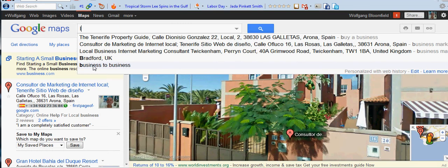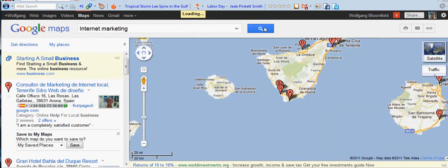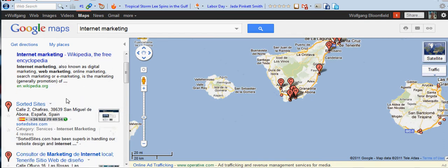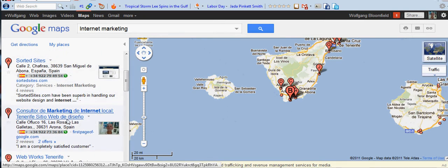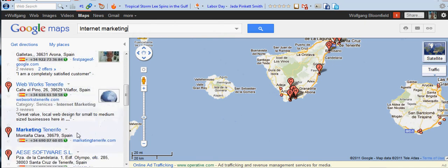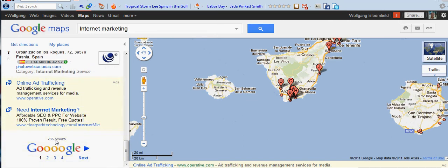I'm going to put in 'Internet Marketing' just to prove that I have got competitors and I won't be number one on this. And there we are — we've got internet marketing, there's a paid-for ad first from Sorted Sites, and then we've come up number two for that particular phrase. I knew I wouldn't come up number one because he's got 'internet marketing' there. But this proves I have got competitors. How many results? Only 235 competitors for internet marketing.